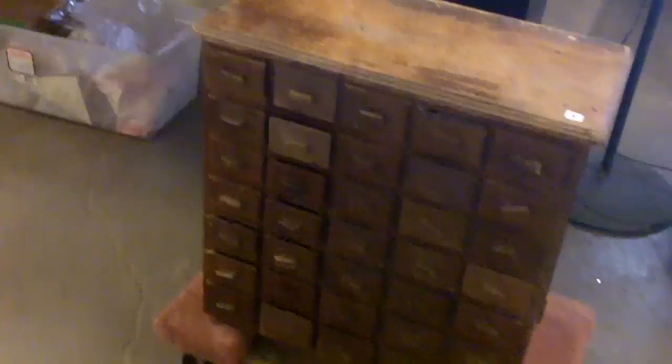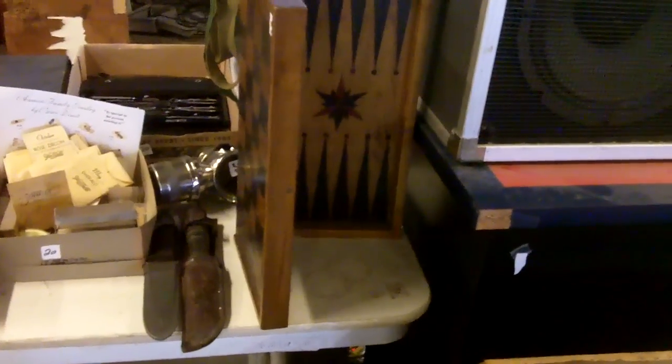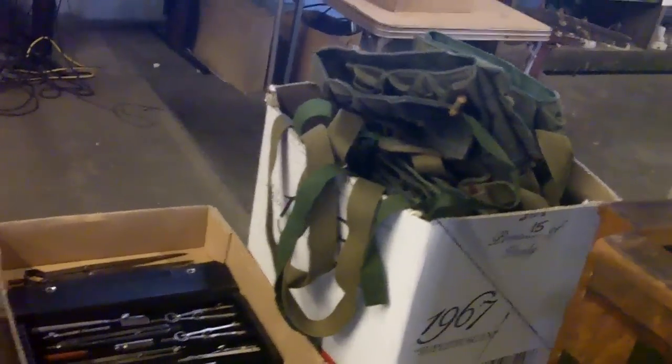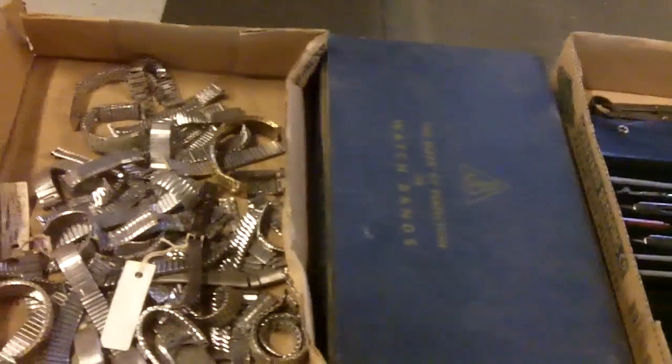We're still getting stuff cleaned up, so there'll be some stuff in the way. We're starting off with good stuff — look at that handmade backgammon, chess, and checkers board. There are no pieces, but that's back when somebody knew what they were doing. Military stuff, drafting stuff, a lot of watch repair things.